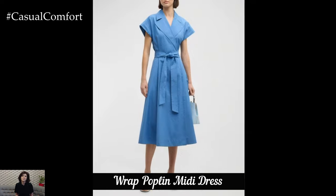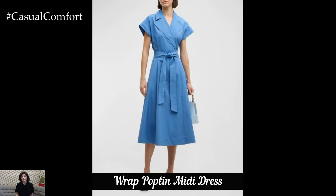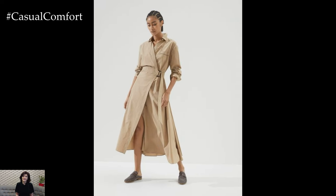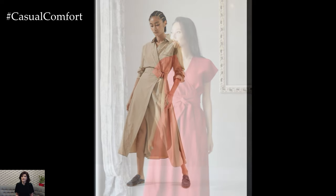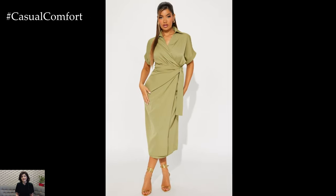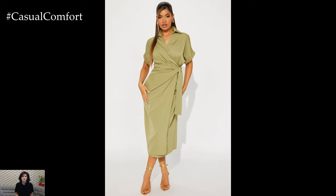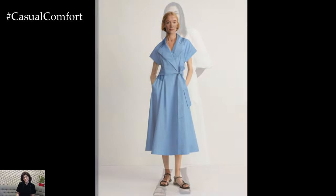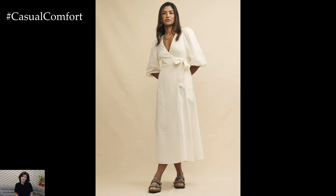The wrap poplin midi dress is a timeless and flattering style that suits all body types. Featuring a wraparound design that ties at the waist, this dress creates a beautiful silhouette that accentuates your curves. The wrap design allows for adjustable fitting, making it a comfortable and versatile option for various occasions. For a casual day out, pair your wrap poplin midi dress with flat sandals and a crossbody bag. The wrap style adds an element of sophistication, making it a standout piece even with minimal accessories.